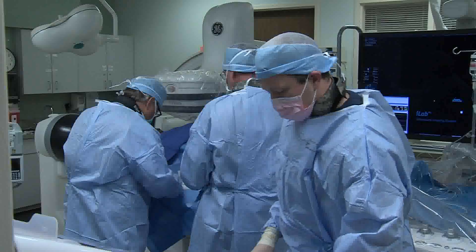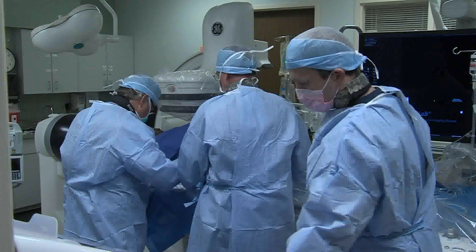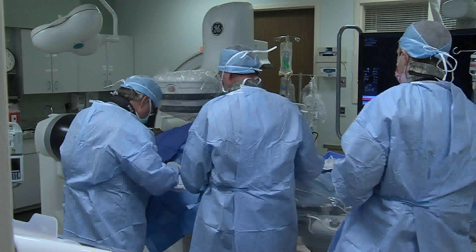Typically, a blockage will need to be opened when it becomes narrowed as much as 70%. We can open a vessel abruptly in the case of a closure by using a device to remove thrombus, which is often involved in the case of a heart attack.